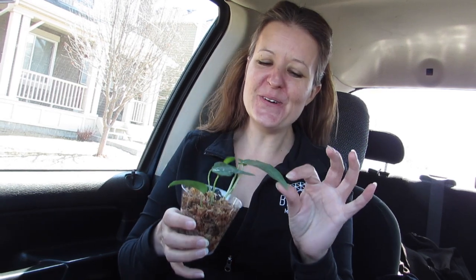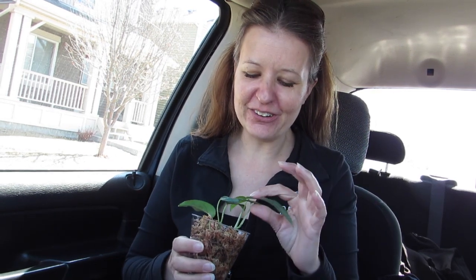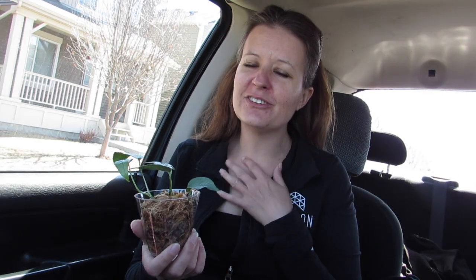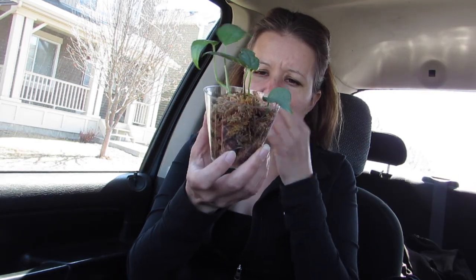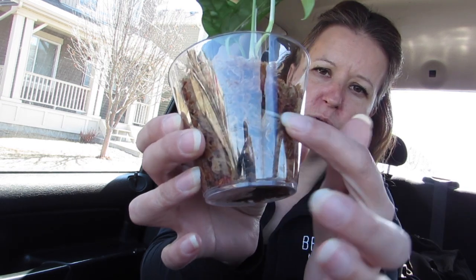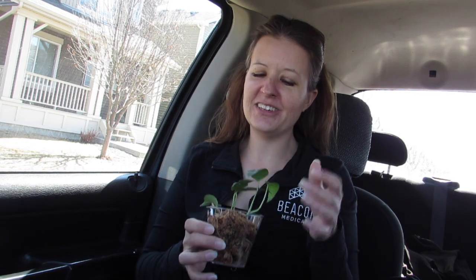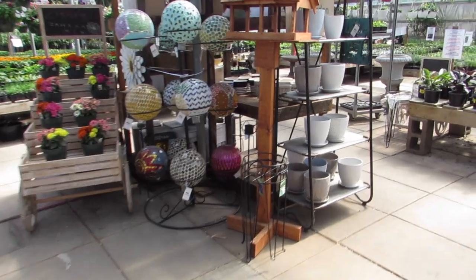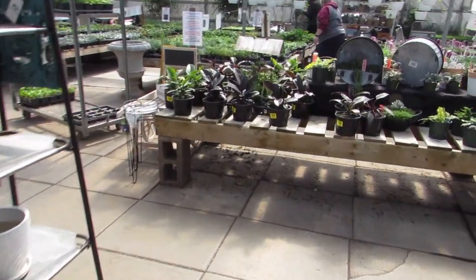Just picked up wishlist plant number two — a Scindapsus pictus 'Silvery Blue,' got her for $35 on Facebook. Such a good experience so far. You can see she's in straight sphagnum and has really good roots. This has just made my day. She is so beautiful. Okay, on to the big greenhouse!